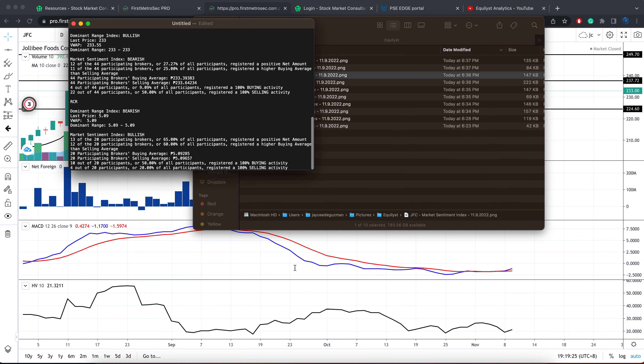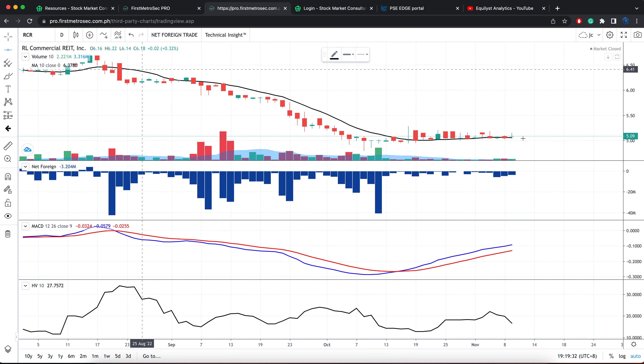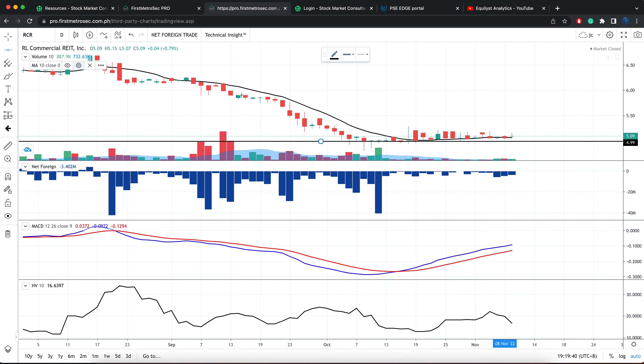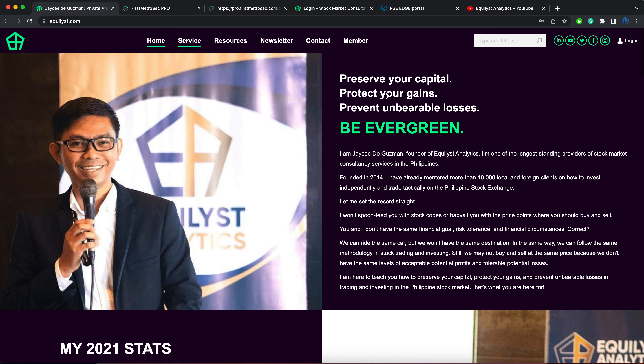Last in our list, we have RCR. So far, there's no buy signal yet for Jollibee. Hold your position if your trailing stop is intact. Your trailing stop does three Ps: it preserves your capital, protects your gains, and prevents unbearable losses. It will never fully prevent losses — you may still incur losses no matter how strategic or data-oriented you are. But the bottom line is, if you incur losses, make sure they are within a tolerable level to keep your sanity intact.